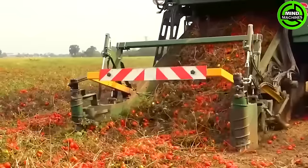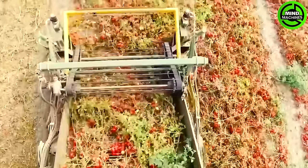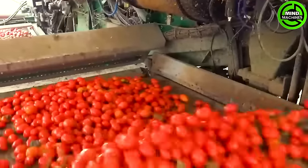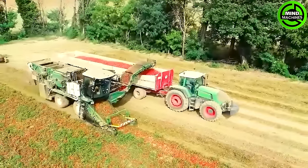The 850 is a cutting-edge and sophisticated tomato harvester equipped with advanced features and technology. This machine enables quick and efficient tomato harvesting from the field while ensuring minimal damage to the crop.